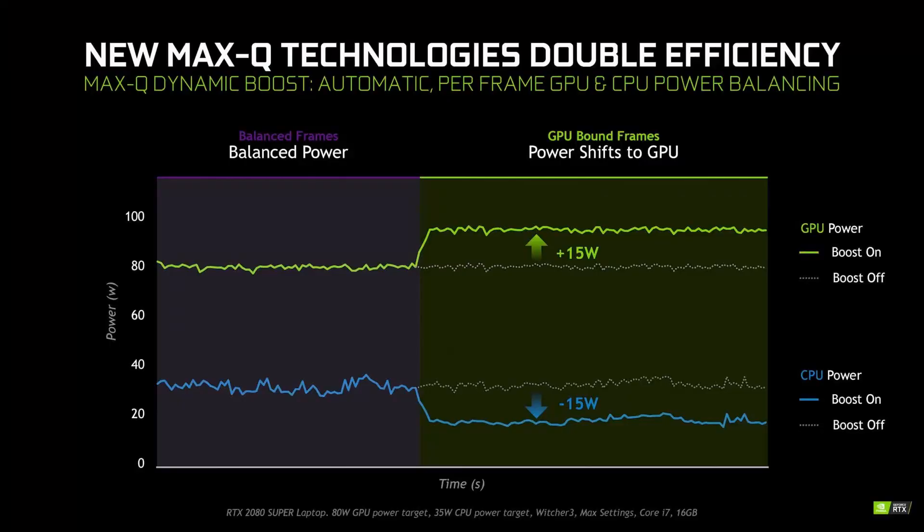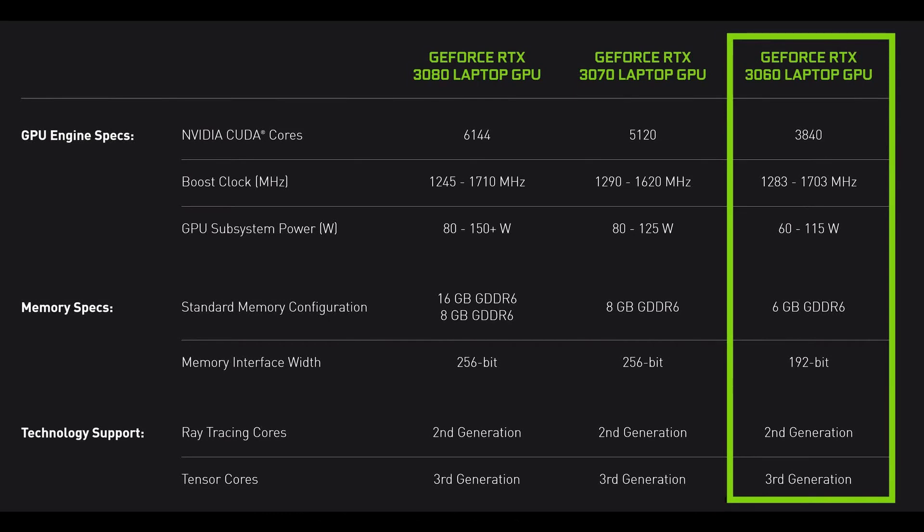You're going to see this with 75 watts with dynamic boost, or in some higher end versions of this card, you might see an even higher TGP. So we're definitely going to have to wait a little bit longer for that.